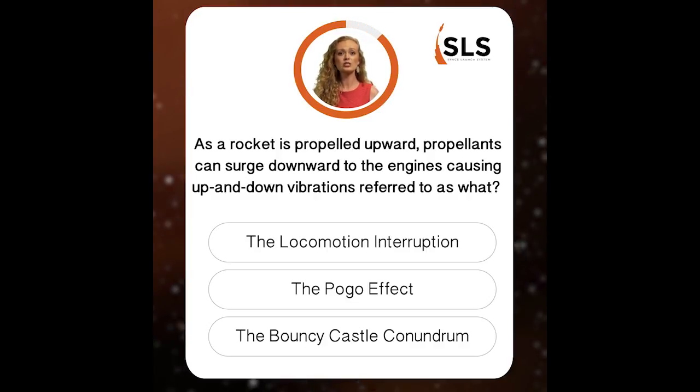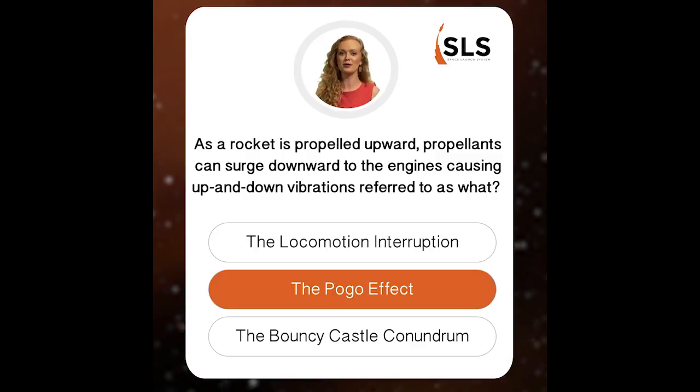During launch, G-forces can push additional propellants into the engines, causing the rocket to surge forward. The surge reduces engine pressure, creating a feedback loop of alternating, increasing, and decreasing thrust, causing the rocket to bounce. Because of the similarities with bouncing up and down on a pogo stick, engineers call this the pogo effect.